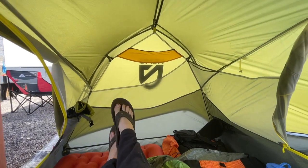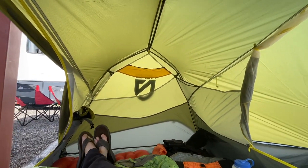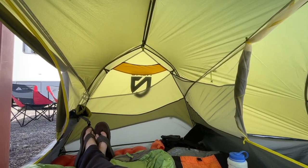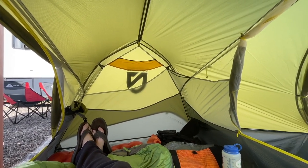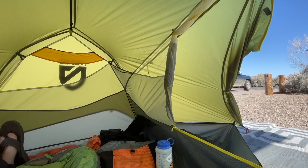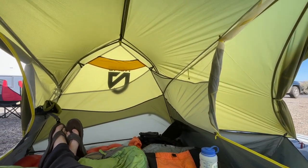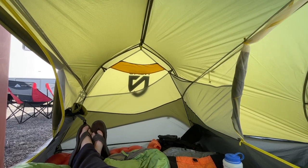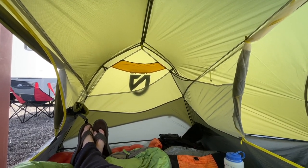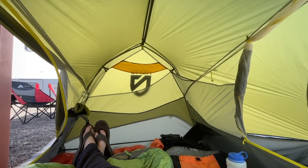I did choose this over a couple of other options. The Hornet, also made by Nemo, is a semi-freestanding tent that requires a couple of stakes to use, and I really wanted something fully freestanding, so we chose this over the Hornet. I know the Hornet is a little bit lighter and probably has a slightly smaller footprint, but we chose freestanding.